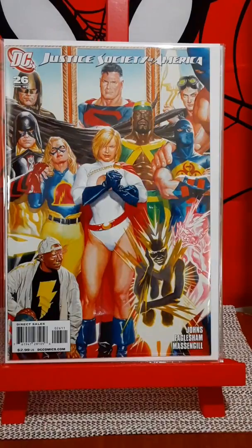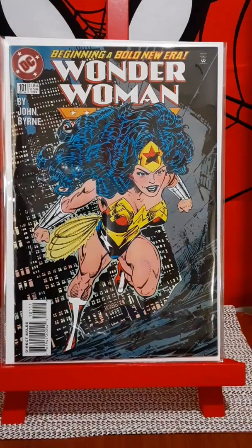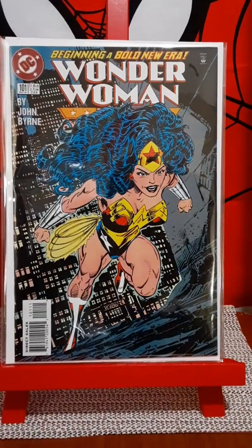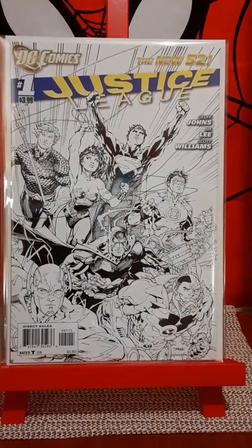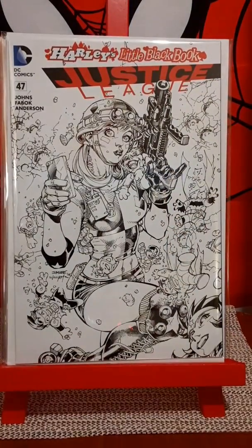The beginning of John Byrne's run on Wonder Woman, issue 101. The fifth printing of Justice League issue number one, Jim Lee cover. Harley's Little Black Book, Justice League number 47. This is a black and white print, Jim Lee.